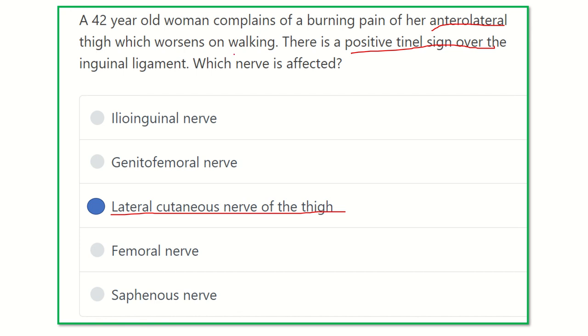The other options can be excluded: the ilioinguinal nerve lies in the inguinal and ileal region and does not usually enter the thigh. The genitofemoral nerve descends into the thigh but supplies the medial aspect. The femoral nerve passes anteriorly but more medially. The saphenous nerve also passes anteriorly and medially. So our final answer remains the lateral femoral cutaneous nerve, which passes through the anterolateral thigh.